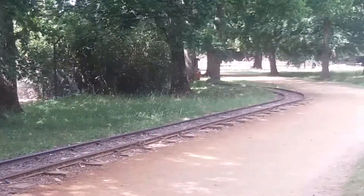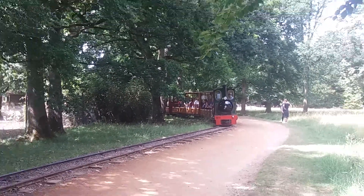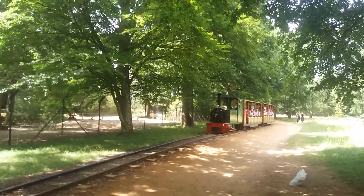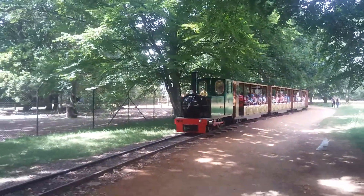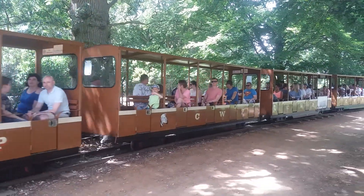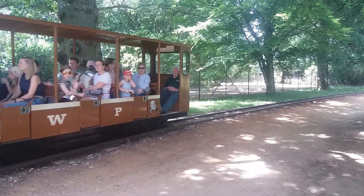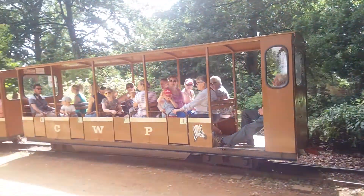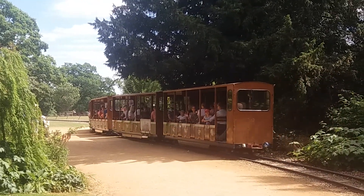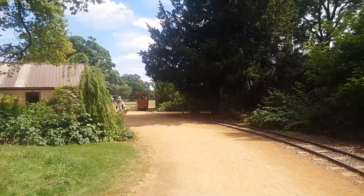Around the corner here, here comes the train. It runs very frequently around the park, flowing all day throughout the park. It's slightly less narrow gauge than a normal train line, and there's a diesel locomotive there as well.